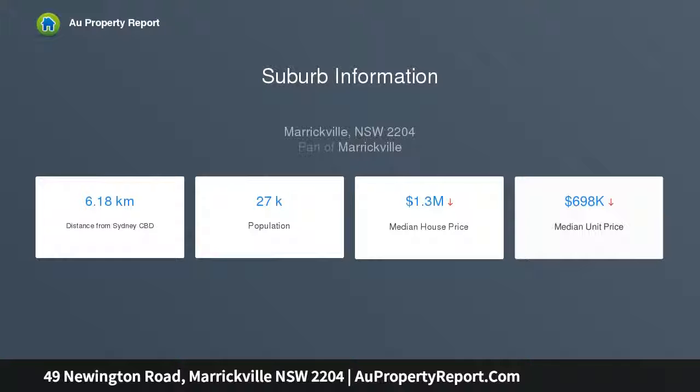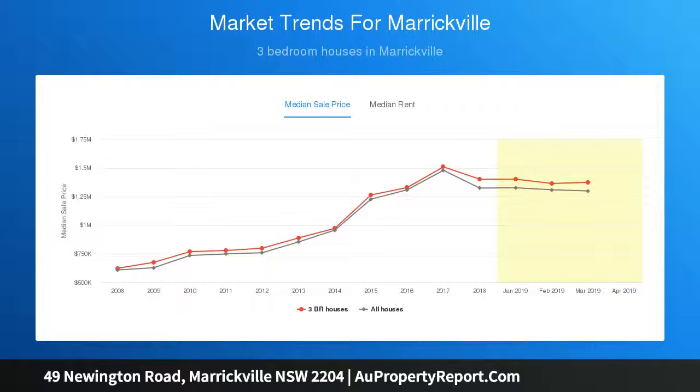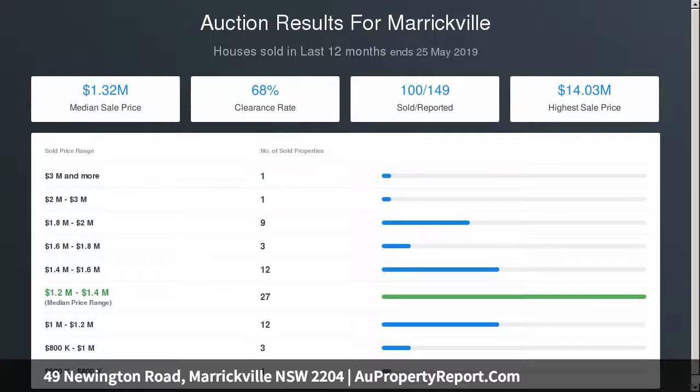It is very conveniently located within a short stroll to Enmore and Newtown's endless dining and entertainment options, including the Enmore Theatre and Addison Road Farmer's Markets, featuring an attractive period facade of traditional character.